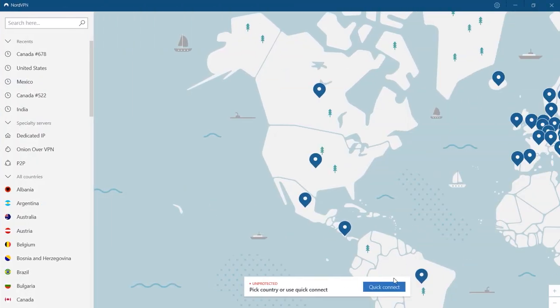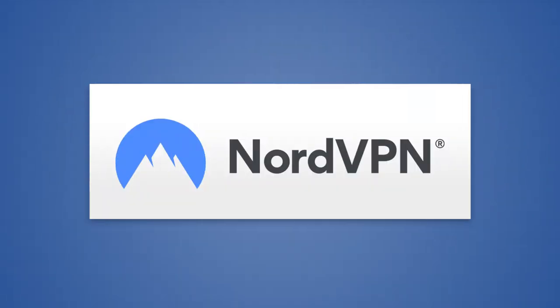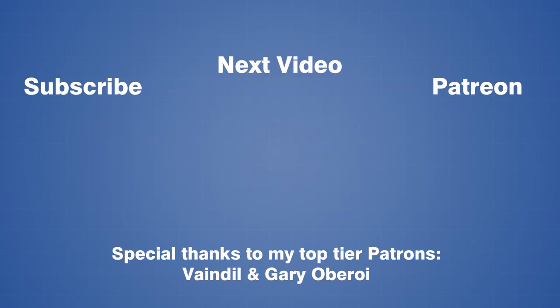NordVPN helped support this video, so please check them out and consider signing up. Don't forget to subscribe if you want to see more videos from Art of Engineering, and hit the bell to get notified every time a new one comes out. If you're interested in supporting the channel and future projects, you can also check out the Patreon page using the link in the description. Thanks so much for watching, and I'll see you in the next one.